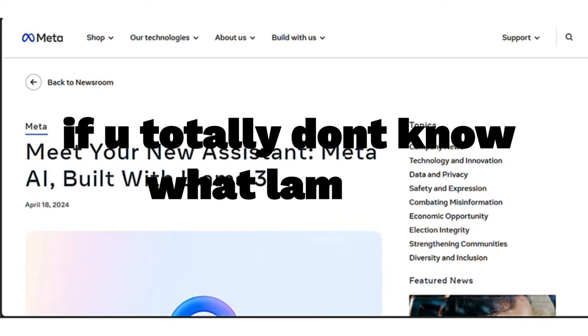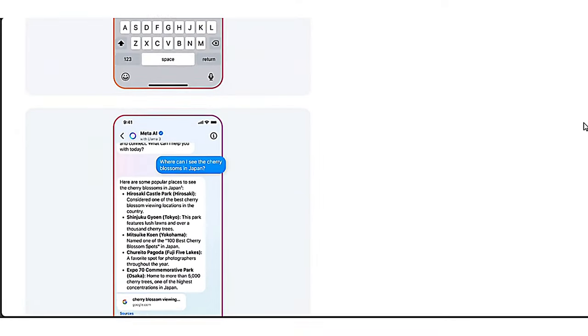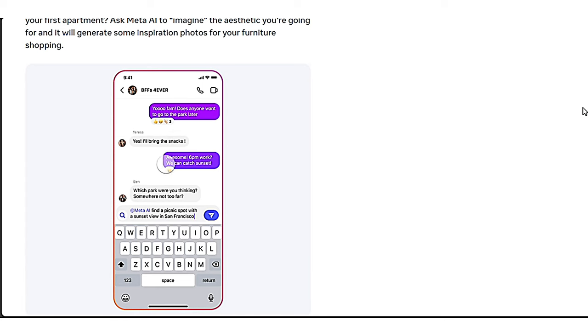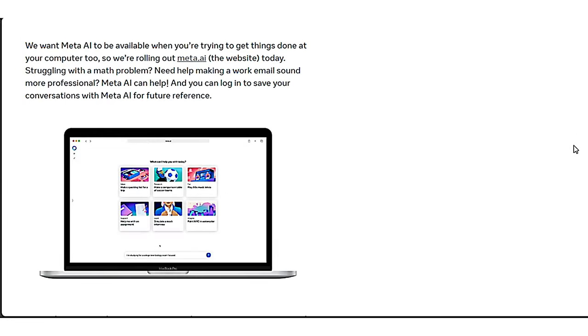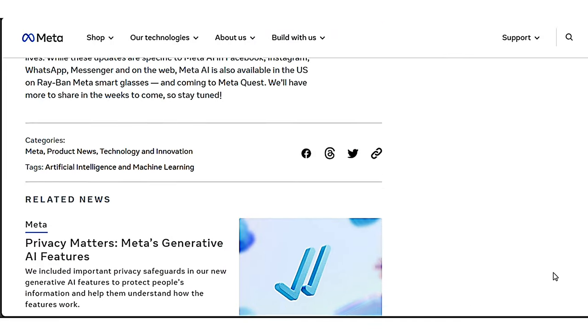If you totally don't know what Llama is — Llama is a cutting-edge AI language model developed by Meta. It's designed to understand and generate human-like text, and it is a powerful tool for a variety of applications. It seems to be free to use, which is a big advantage for creators and anyone who wants to try AI without spending money. Llama 1 was the initial version, and then Llama 2 came.